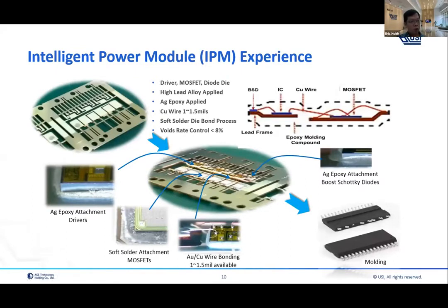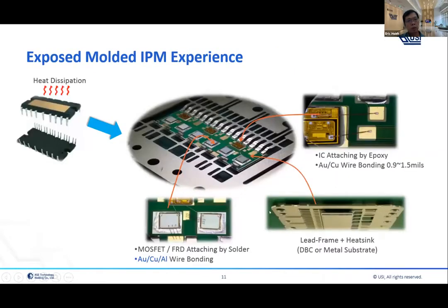This is the product structure for IPM — what we have achieved before. This uses a different base product. We do soft solder die attach, wire bonding, and copper wire bonding, and finally overmolding. The next variant is what we call the single-side cooling IPM. The difference is the substrate — it can be IMS or DBC substrate — and we do die attach and wire bonding on the substrate, then a pin-attach step, and finally overmolding to expose one side for heat dissipation.